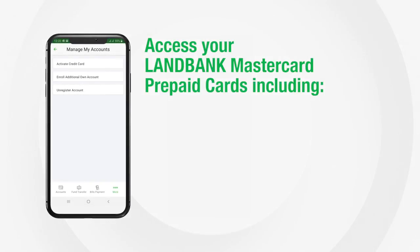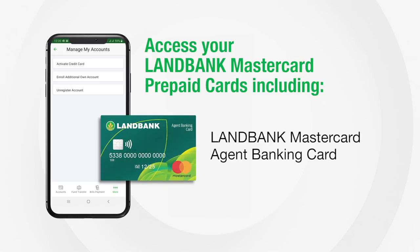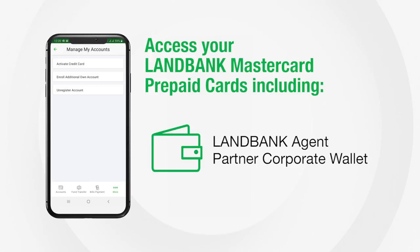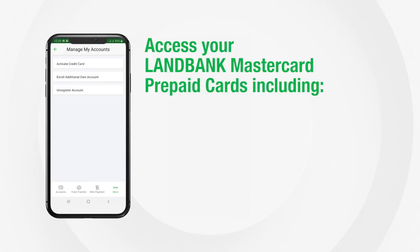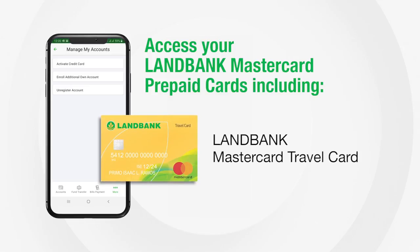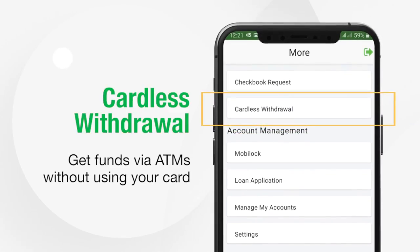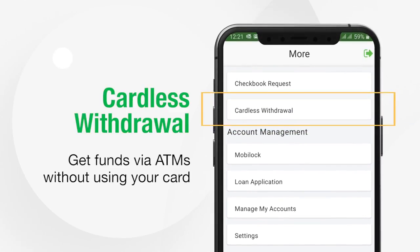Now there are more features — you may access your LandBank Mastercard prepaid cards, including the LandBank Mastercard General Purpose Reloadable Card, LandBank Mastercard Agent Banking Card, LandBank Agent Partner Corporate Wallet, LandBank Mastercard Gift Card, and LandBank Mastercard Travel Card.